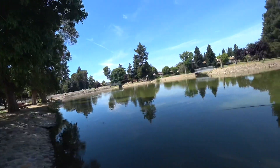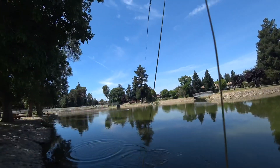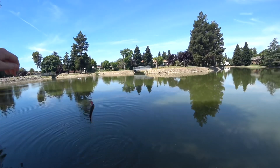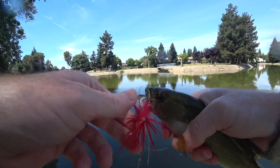This bass bit, then dropped it, but bit once again — he must have really wanted this fly bad. Okay, not too big, but a fun little catch.